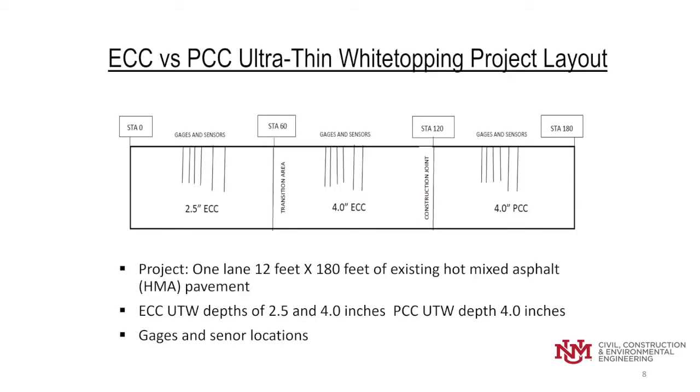On this sketch, we're looking at the layout of the project. It was a one-lane section, approximately 12 feet by 180 feet. We used existing old hot mix asphalt pavement at the research facility. The first 60 feet used a two-and-a-half-inch ultra-thin white topping of ECC over the milled HMA. The next 60 feet used a four-inch depth of ECC over the milled pavement, and the final 60 feet used a four-inch conventional PCC.